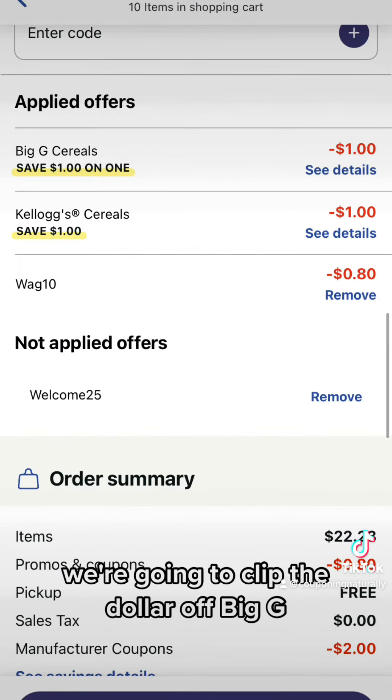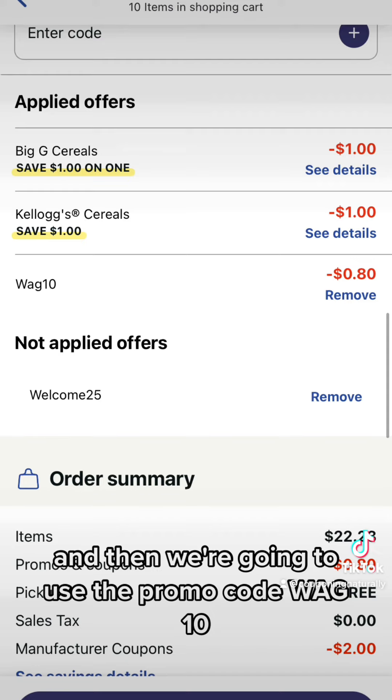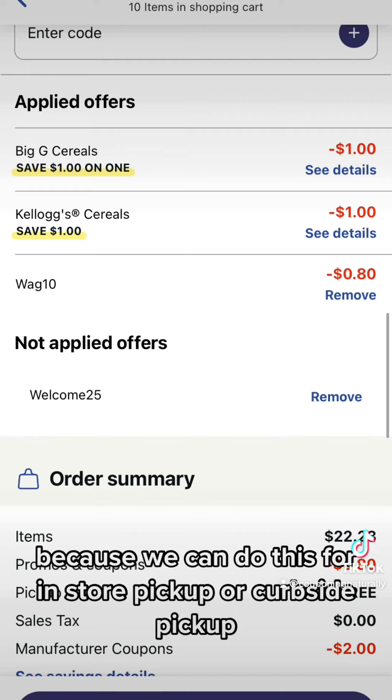We're going to clip the following coupons: the dollar off Big G and the dollar off Kellogg's. And then we're going to use the promo code WAG10, because we can do this for in-store pickup or curbside pickup.